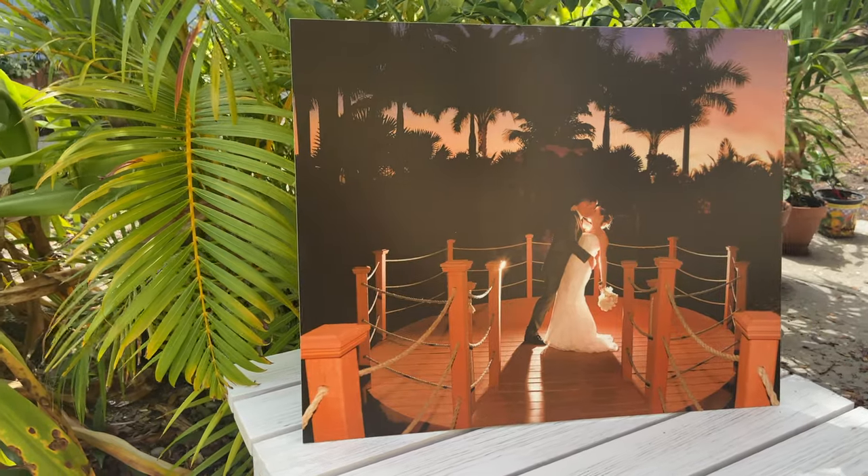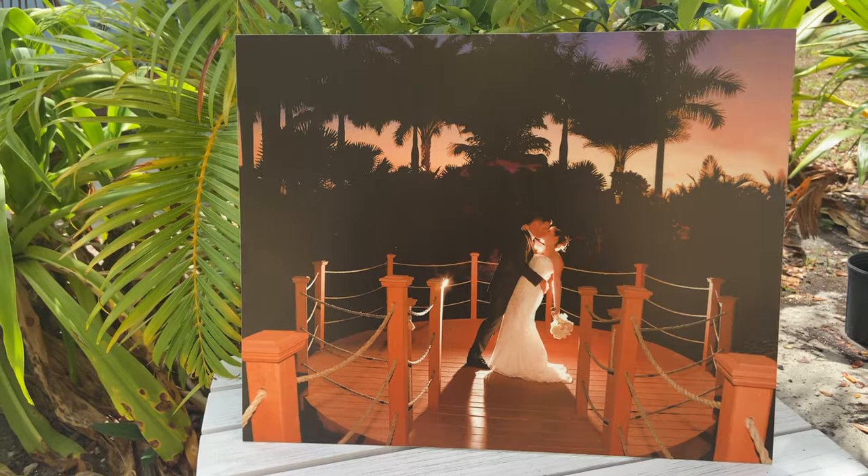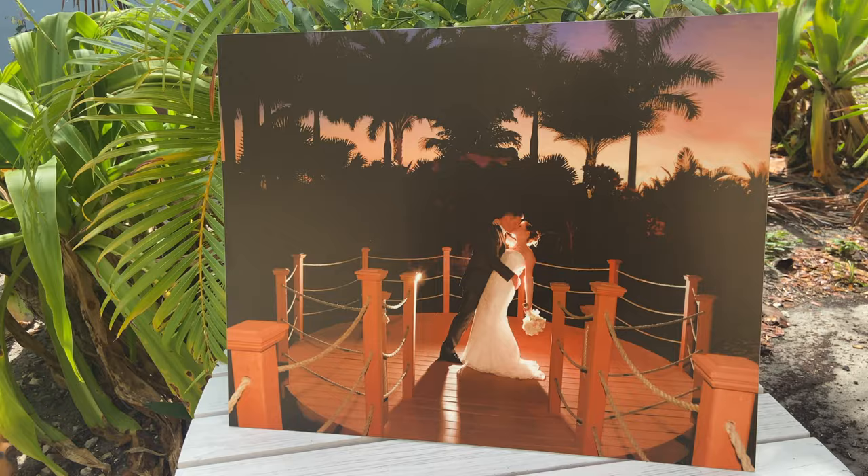Our second print is a metal print, which is printed on lightweight aluminum. It comes with the option of a matte or glossy print for your image. It is ready to hang, and also comes with a metal bracket for easy mounting.